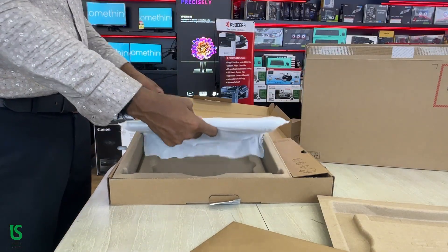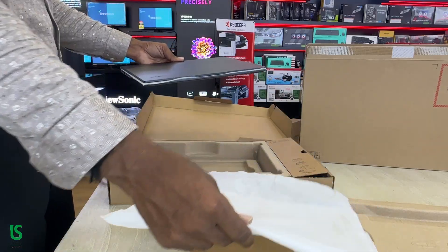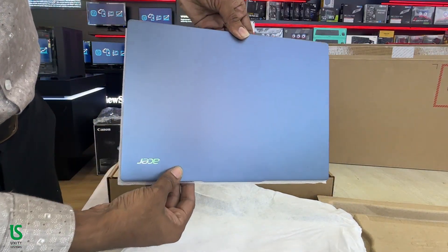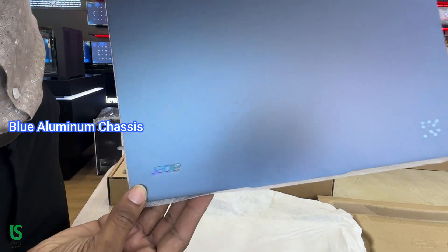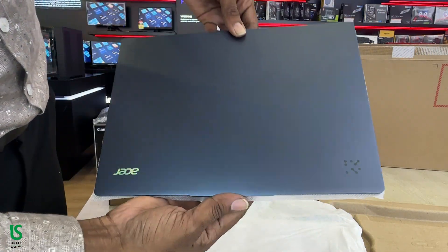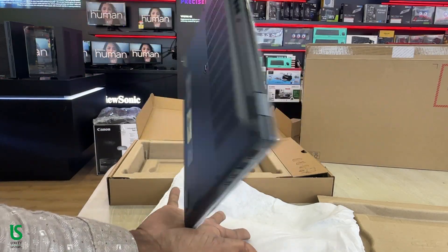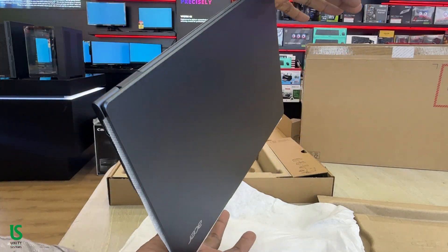The Swift 14 AI is a true reflection of Acer's design philosophy: minimal, precise, and premium. It's crafted in a gorgeous blue aluminum chassis, weighing just under 3 pounds and measuring only 0.38 inches thin. You can easily slip it into a backpack, making it perfect for students, creators, or professionals on the move.